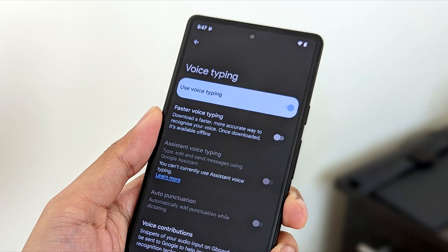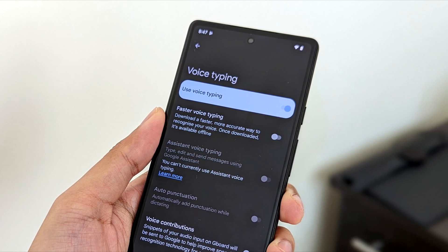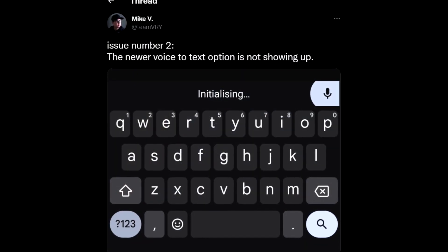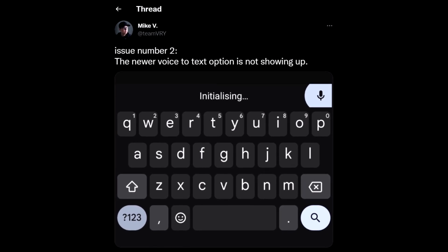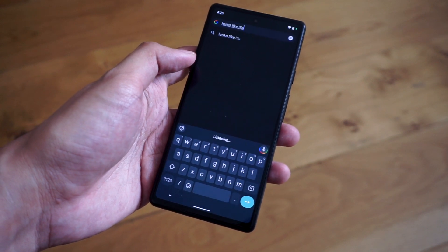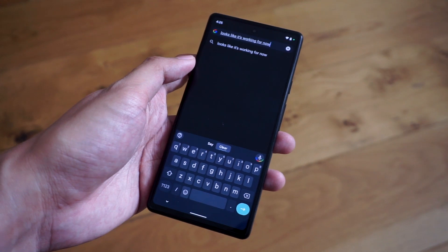I did run into some other software hiccups as well. One of the first issues I faced was that the phone kept giving me an error when trying to access the Assistant Voice Typing feature. After several attempts trying to reinstall and clear storage for the Assistant, Google, and Gboard apps, as well as a full factory reset, I was able to make Assistant Voice Typing work by switching all the language settings in my phone to United States English, despite my Pixel 6a being a UK retail unit.